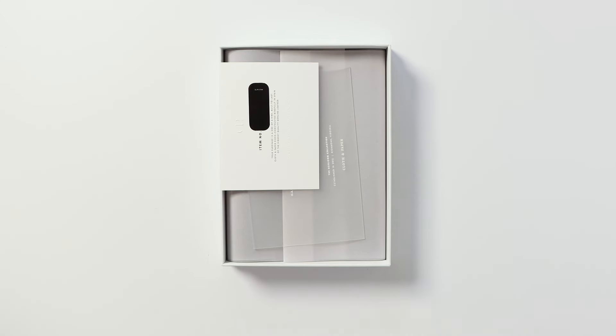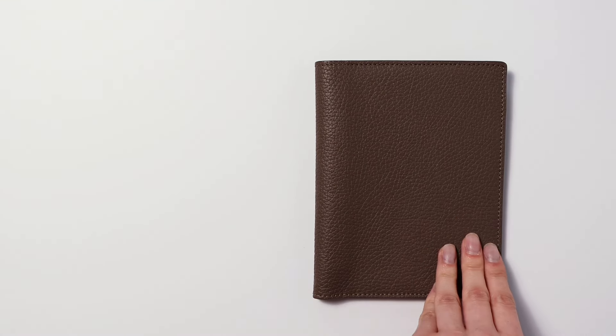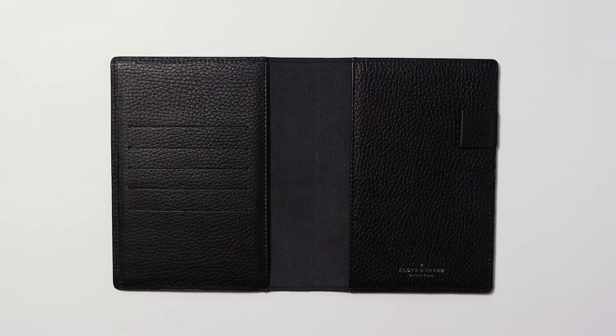Handcrafted with pride in the scenic landscape of Spain, each planner in our collection is not merely a tool, but a companion for life.